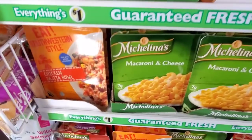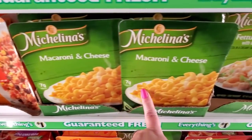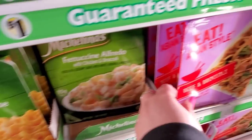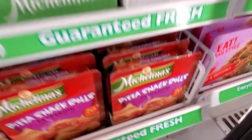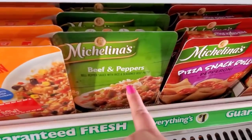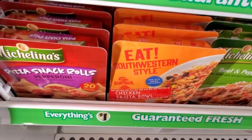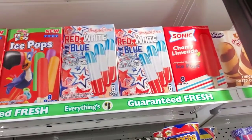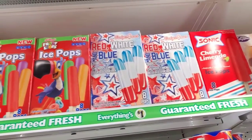Pizza snack rolls — pepperoni. Macaroni and cheese. Fettuccine alfredo with broccoli — that was pretty good. Beef and broccoli, beef and peppers. Sonic cherry limeade — red, white, and blue.